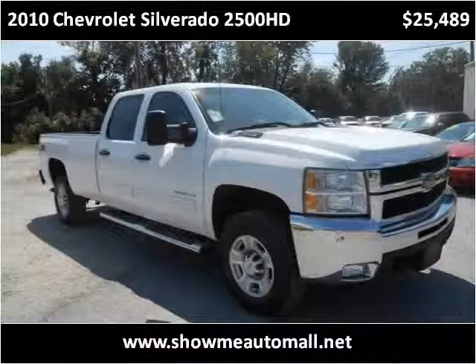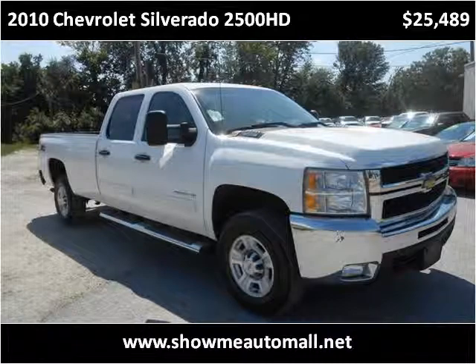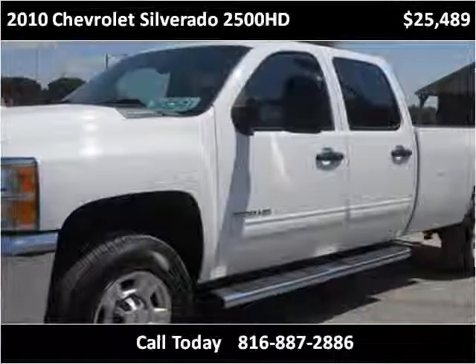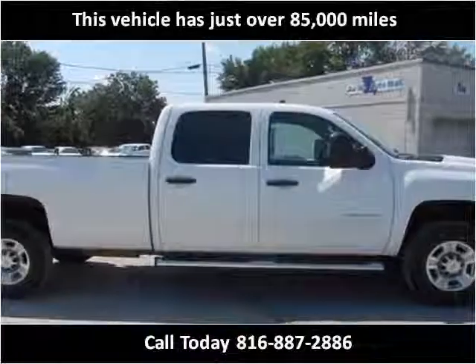This 2010 Chevrolet Silverado 2500HD is available from Show Me Auto Mall. This vehicle has just over 84,000 miles.